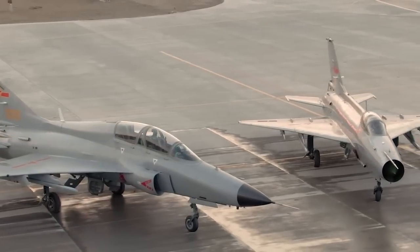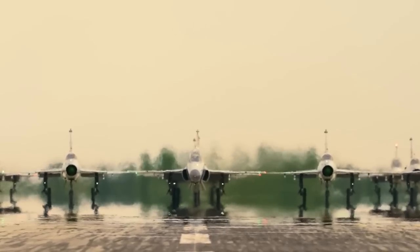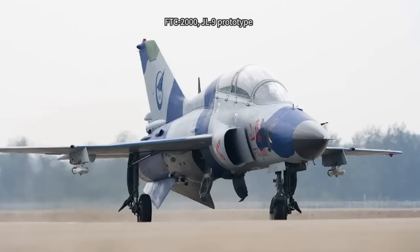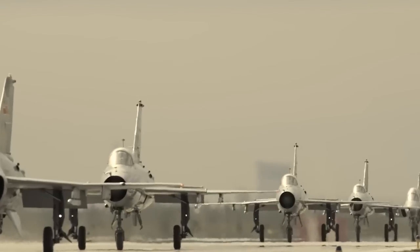The JL-9 is a fourth-generation fighter trainer aircraft primarily used to train Chinese fighter pilots. It was first introduced in 2003. The aircraft is designed to provide comprehensive training in basic flight skills, air-to-air combat, and ground attack.